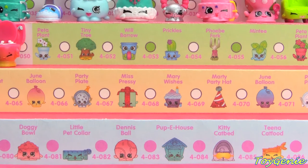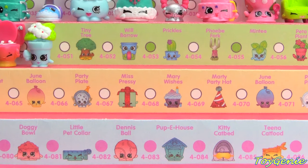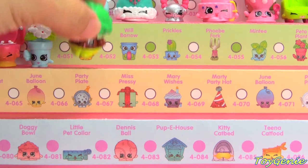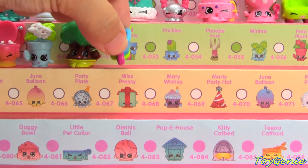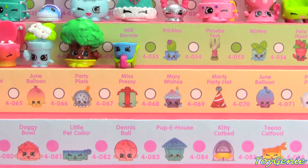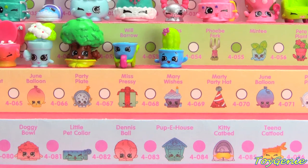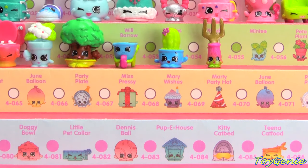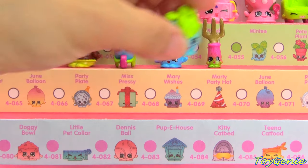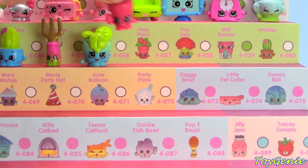The garden section is next and we have the Blue Pita Plant, Green and Brown Tiny Tree, Blue Wheelbarrow, Blue and Green Prickles, Pink and Green Prickles, Pink and Gold Phoebe Fork, Blue and Gold Phoebe Fork, and Blue and Green Minty.